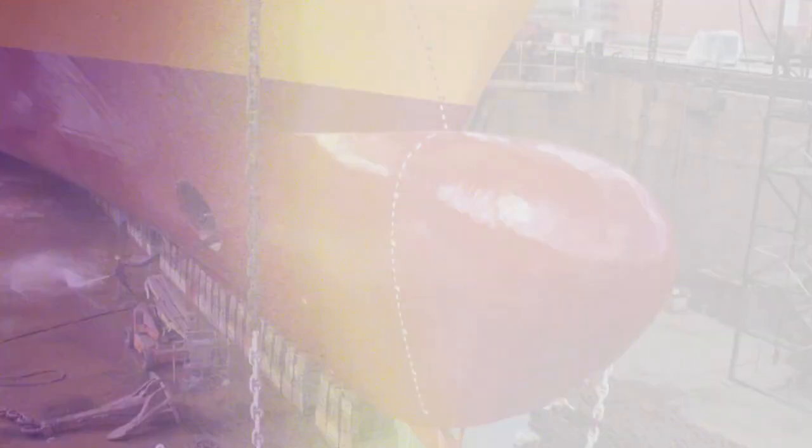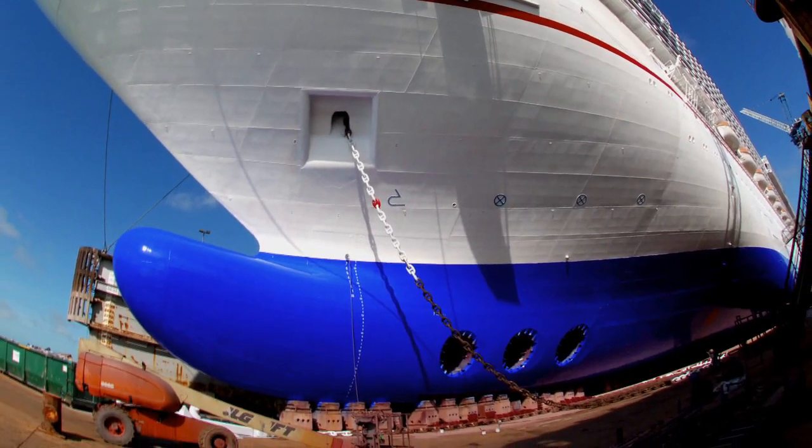This next generation fluoropolymer coating delivers consistent performance throughout the docking cycle due to its unique slime release technology. Listening to our customers, we understand that slime and its influence on vessel efficiency is a concern in the industry.